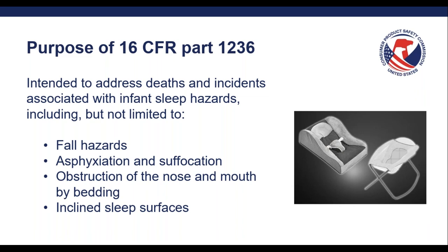What is the purpose of this rule and what is it intended to address? It's intended to address deaths and incidents associated with infant sleep hazards, including but not limited to fall hazards, asphyxiation and suffocation, obstruction of the nose and mouth by bedding, and incline sleep surfaces. I will spend more time going over incline sleep surfaces later, both with the Safe Sleep for Babies Act as well as in some of our recall examples, so that we can illustrate why these rules and requirements are so important to help safeguard infants and children from potentially dangerous products.